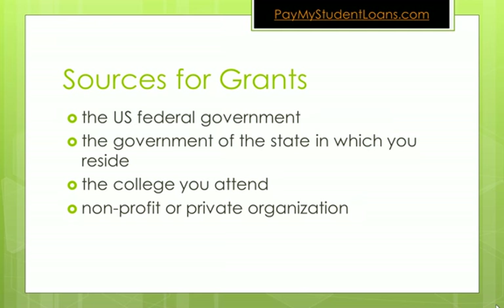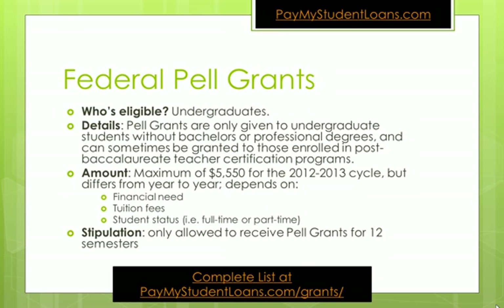I have not found a source online that has them all in one location. I've tried to put something together at PayMyStudentLoans.com to help people out, but it still is not even close to complete. So I'll go through some of the big ones here.